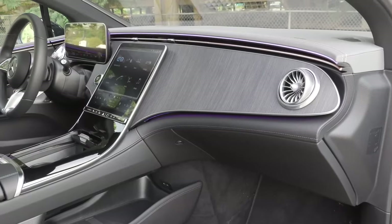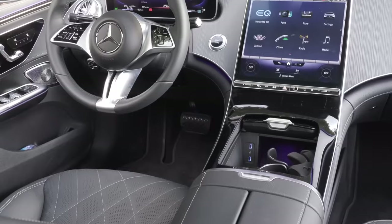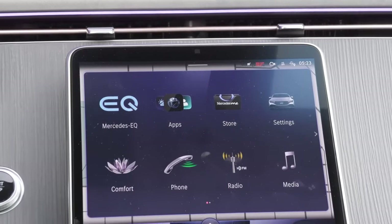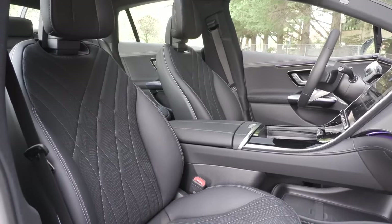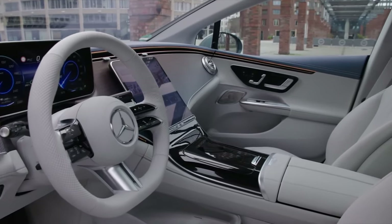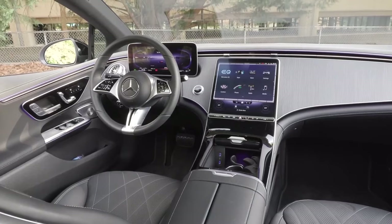Ambient lighting bathes the interior in a symphony of soft hues, customizable to your mood. The panoramic sunroof stretches overhead, blurring the lines between cabin and cosmos. But the EK isn't all about plush indulgence — it's a technological marvel disguised as a luxury sedan. The optional hyperscreen stretches across the dashboard, a 56-inch expanse of OLED brilliance. Information comes alive at your fingertips, from navigation to climate control, all rendered in exquisite detail. Voice commands, intuitive as a whispered thought, anticipate your needs before you even voice them.